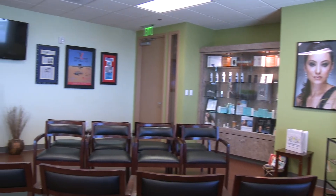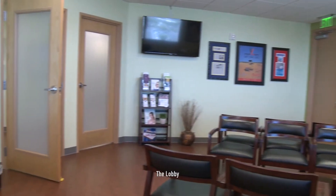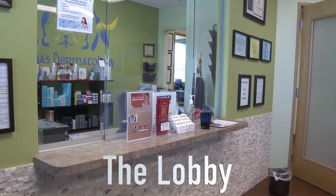Greetings and welcome to Las Vegas Dermatology. I'm Dr. H.L. Greenberg, dermatologist practicing here in Las Vegas. This is my clinic. We have 5,000 square feet of space and we have lasers to treat all kinds of skin conditions and two estheticians who are able to care for all kinds of cosmetic concerns of the skin. In my clinic I treat all types of patients from the very young to the very old, men, women, all skin colors and skin types.